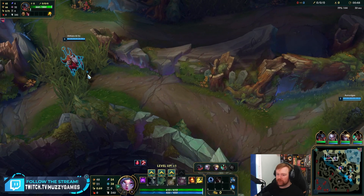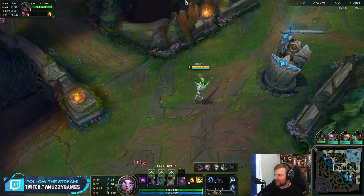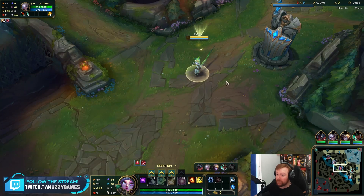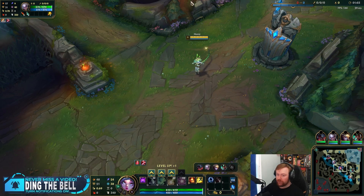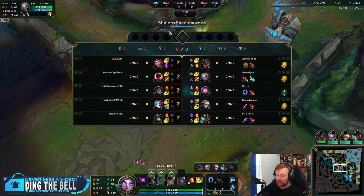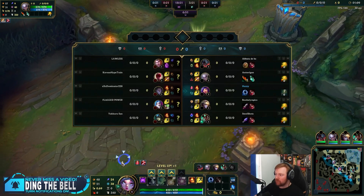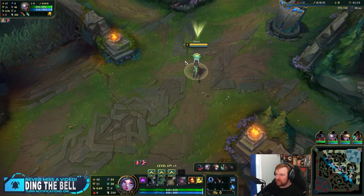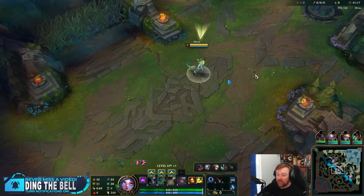There are some exceptions to that rule, and most of us know what champions I'm talking about. But on average, it matters more if you are good with a champion than if the champion is good. There's a reason why you can have Heimer mains in Challenger, for example.